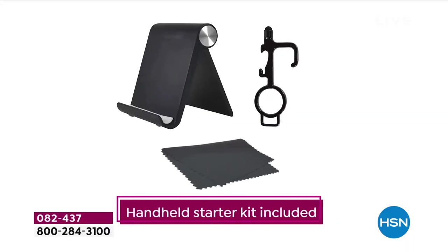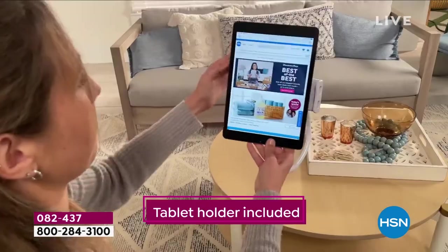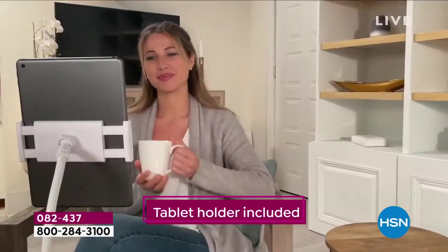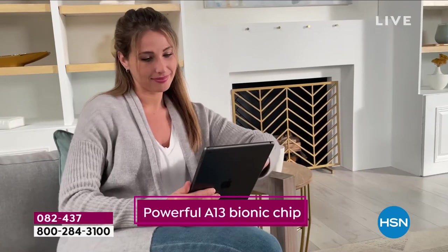It is truly one of the most enjoyable products I think you will ever set your eyes on, put your hands on, and that's the beauty of it. What we're doing today is one of the best deals we have ever done on the Apple iPad. And what we're featuring today is truly the best value, in my opinion, when it comes to an iPad.